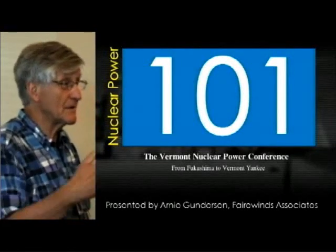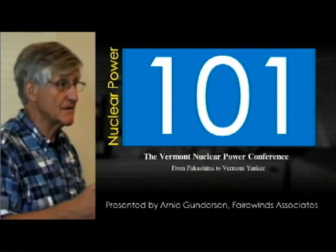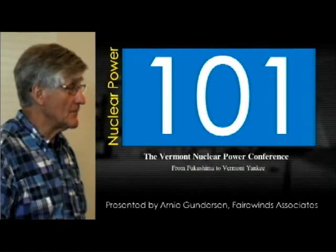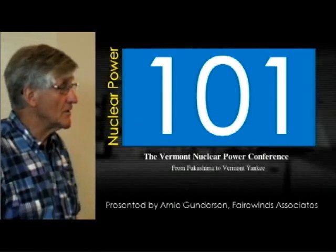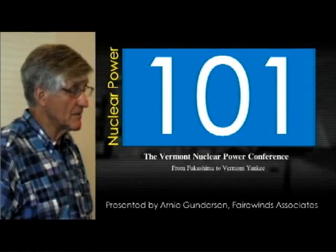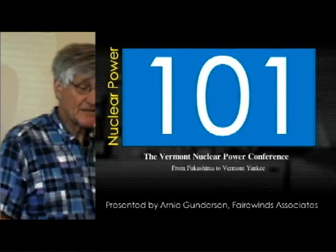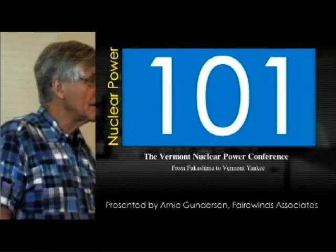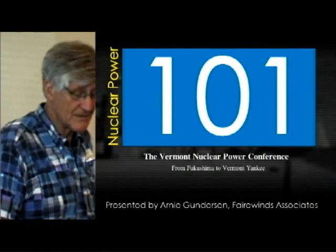I'm assuming that the questions and answers will get more specific to the United States and to Vermont. But there are so many similarities I figured I would take a look at the overall condition of nuclear power and how we got to where we are right now. So this is Nuclear 101, and it's a good idea to start with how a nuclear power plant works.